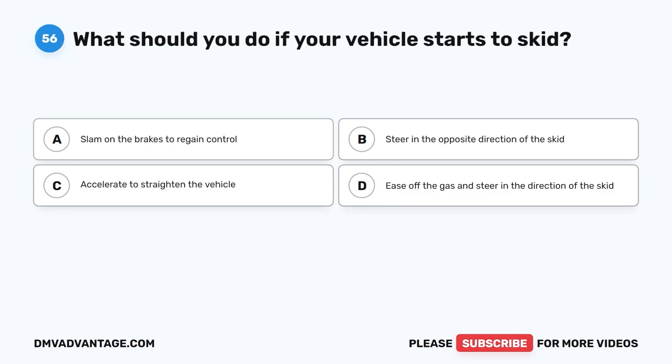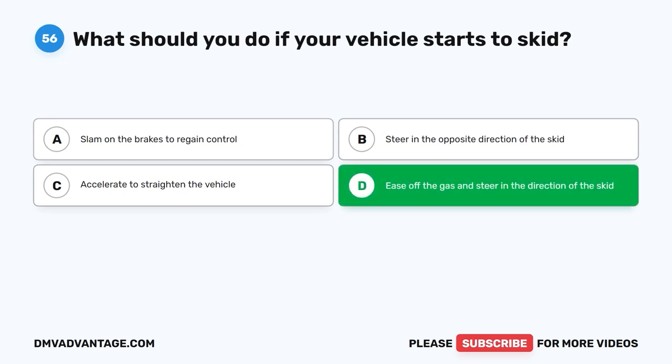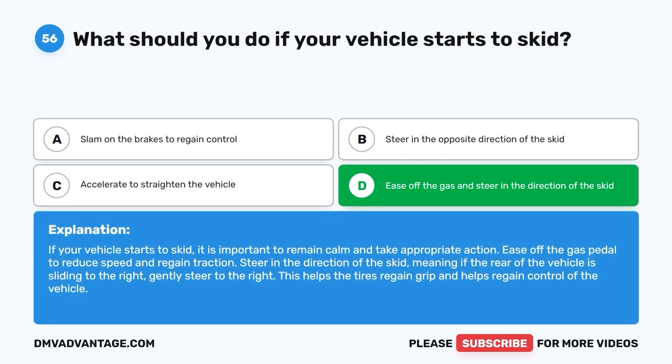Question 56: What should you do if your vehicle starts to skid? The correct answer is D: Ease off the gas and steer in the direction of the skid. If your vehicle starts to skid, remain calm and ease off the gas pedal to reduce speed and regain traction. Steer in the direction of the skid — meaning if the rear of the vehicle is sliding to the right, gently steer to the right. This helps the tires regain grip and helps regain control of the vehicle.